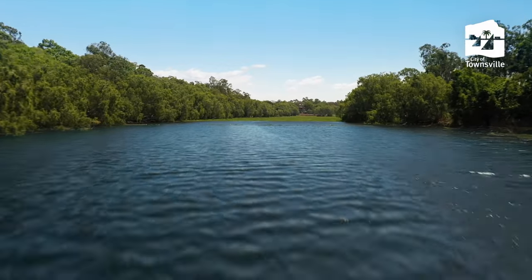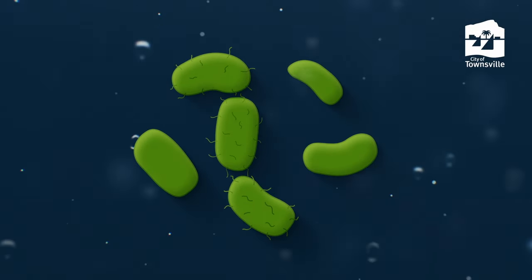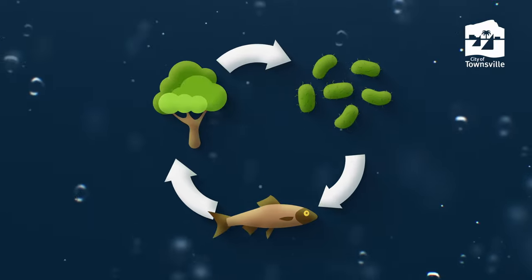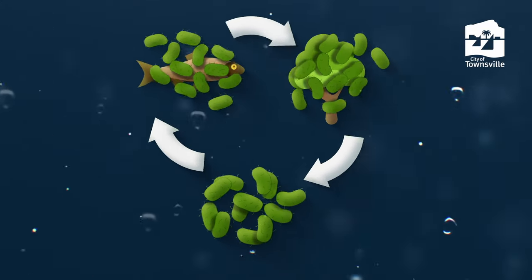Let's start by understanding what blue-green algae really is. Blue-green algae, also called cyanobacteria, are tiny sun-powered bacteria found in water. Usually they are a key part of a healthy ecosystem. When algae in the water multiply rapidly, it creates a problem known as a bloom.